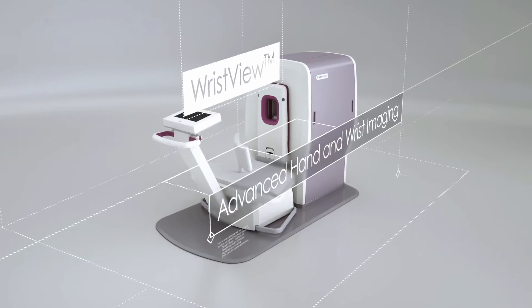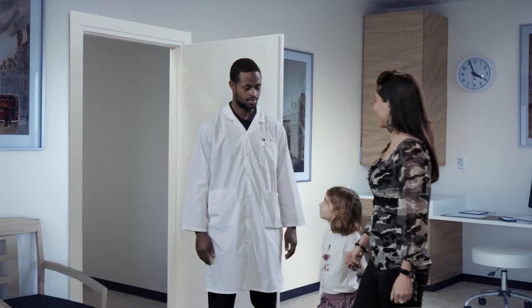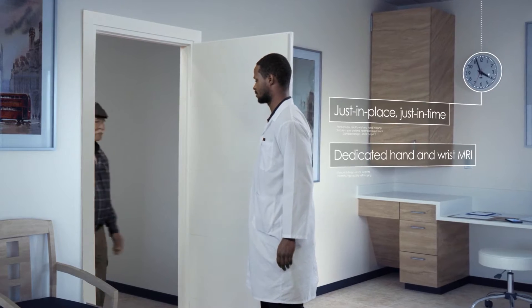Wrist View from Aspect Imaging brings advanced hand and wrist imaging to physicians everywhere. Having Wrist View right here in the clinic provides a precise diagnostic modality that's always available — just in place, just-in-time MRI.